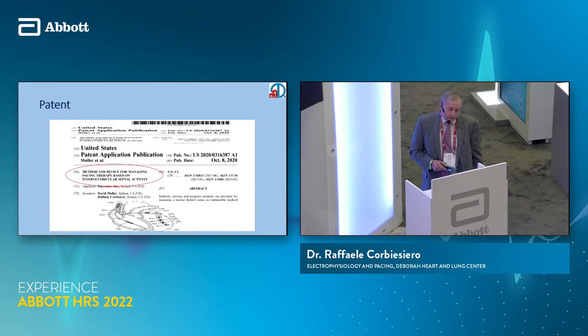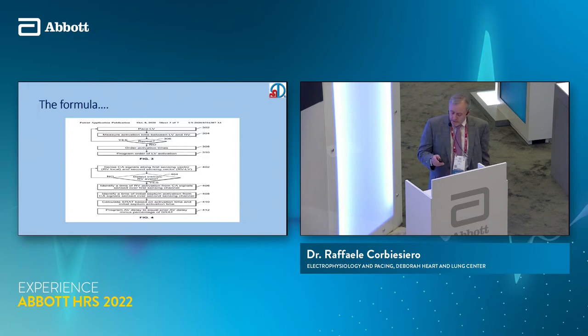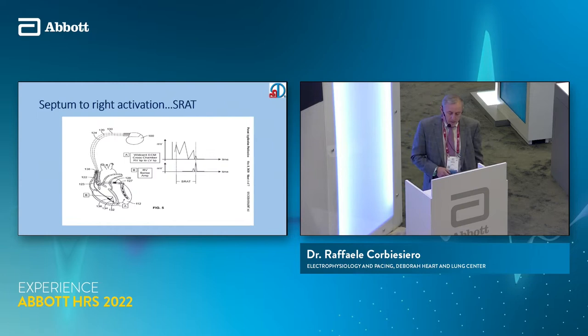We tried to come up with our own patent. This is our patented approach — a method for device managing pacing therapy based on intraventricular septal activity. This is the formula that we use, and if you look at this from top to bottom, we work on ventricular timing, and then the rest of the formula is working on AV timing, which we'll go into further.